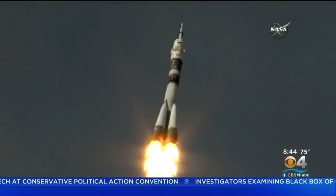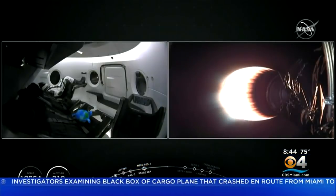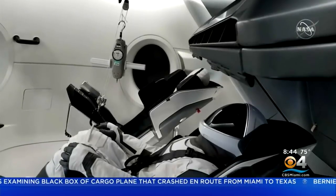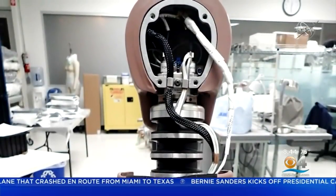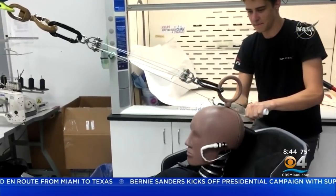NASA Administrator Jim Bridenstine said what today really represents is a new era in spaceflight. On the mission, the only passenger is a dummy — a smart dummy named Ripley, outfitted with sensors to measure the impact of the ride for its eventual first flyers. It's a six-day mission, and the Crew Dragon is scheduled to splash down back to Earth next Friday morning.